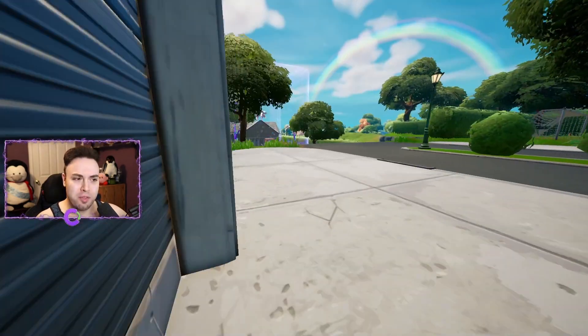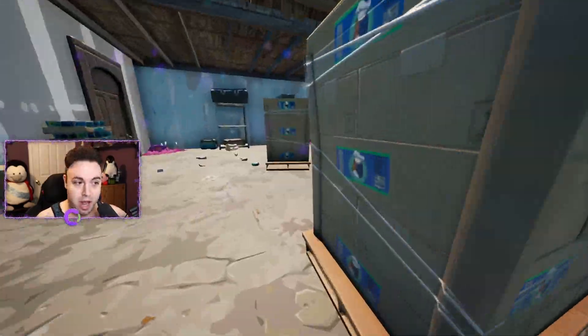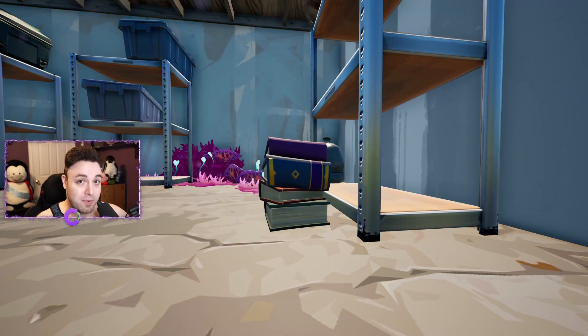Location number three is going to be north of this location, over at this house in its garage. If you go through the garage, you're going to find it to the right side by the refrigerator. Location number three can be found to the northeast of Holly Hatchery, right over here on the map.